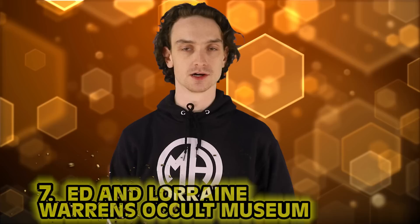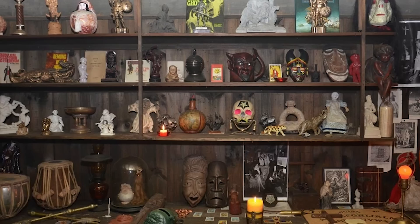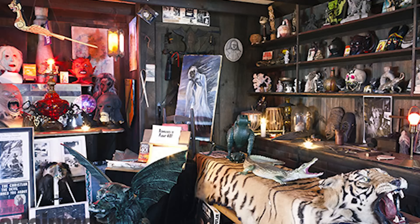Number seven: Ed and Lorraine Warren's Occult Museum. Heading into Spookyville for this one. If you've seen Annabelle Comes Home, this should ring a bell. In the movie, the character Daniela tries to communicate with a loved one beyond the grave using a bracelet from the Occult Museum — a mourning bracelet. In the real-life museum, there are the Pearls of Death, locked away. These pearls were added after a woman claimed they were strangling her on their own. The second she put them on, everyone around her had to yank them from her neck.